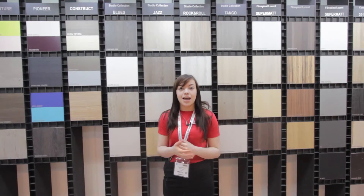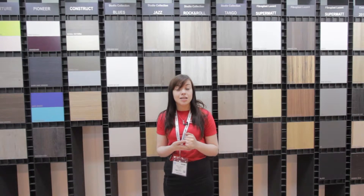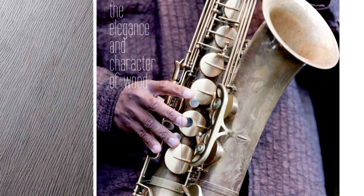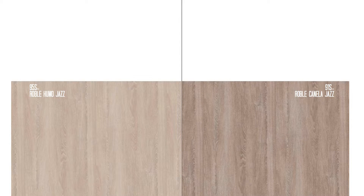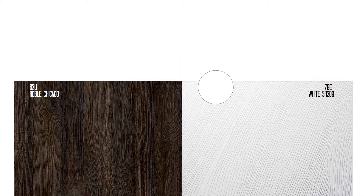The Blues collection is inspired by the grain of oak wood and is clearly one of the deepest finishings in the studio collection. Extremely natural, elegant, and silky to the touch. In solid colours, white SR-09 and coconut grey are similar in result to a lacquered open pore oak surface. Chicago Blues and Rodley Memphis are clearly emphasised by this Blues finishing.